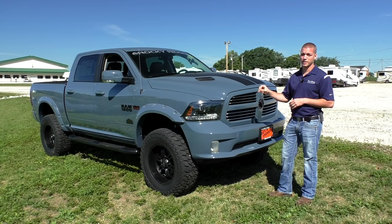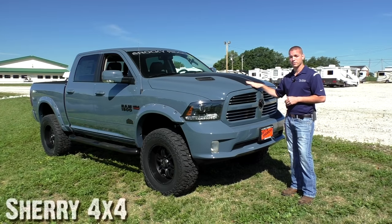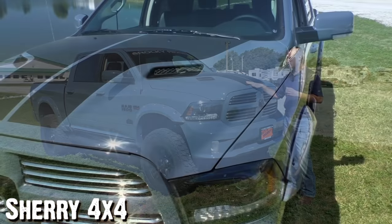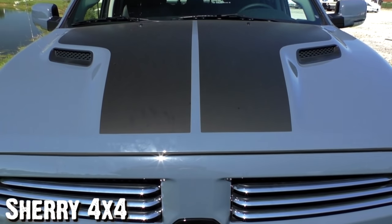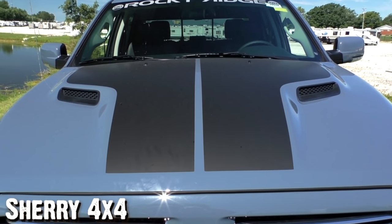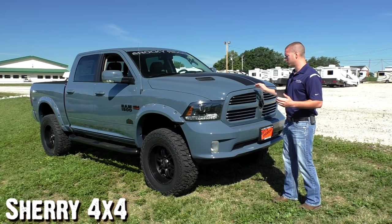Here, this is the Altitude package from Rocky Ridge. As you can see here in the front, the Sport always has the very aggressive hood design. It's very sporty. It changes the front end of the truck completely. The Sport package also has the matte black stripes here on the front, just to help give that aggressive look on the hood. When you're driving down the road, it always looks good from the front end of the truck.